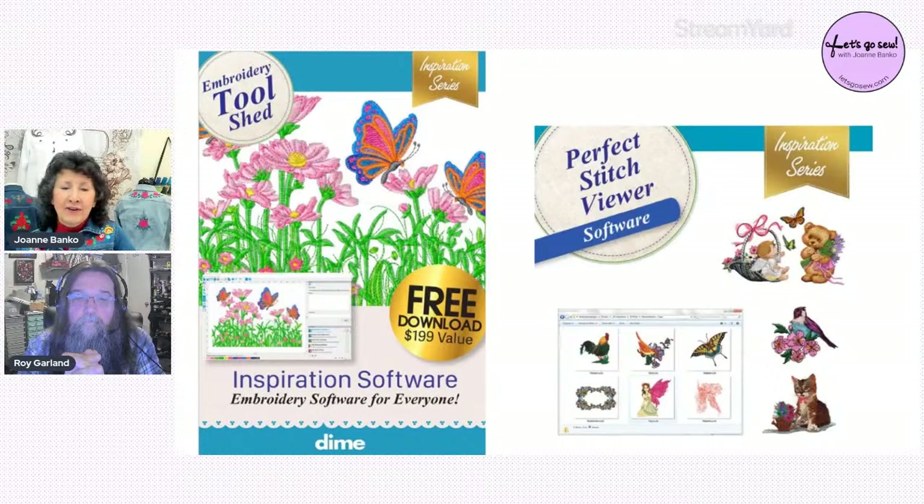Roy will show a few tips someone could use with the free Embroidery Tool Shed software combined with the low-cost Perfect Stitch Viewer. Joanne asks Roy to give a quick overview: what are maybe three main things someone would do with Perfect Stitch Viewer and why they'd want it? Roy says the most obvious is viewing designs on your computer — organizing them — and that alone is worth the price.